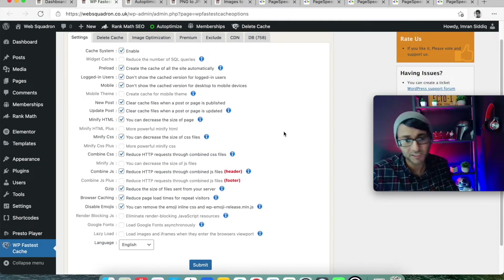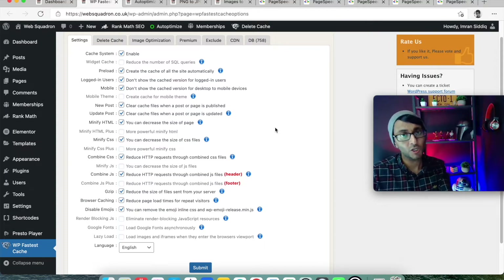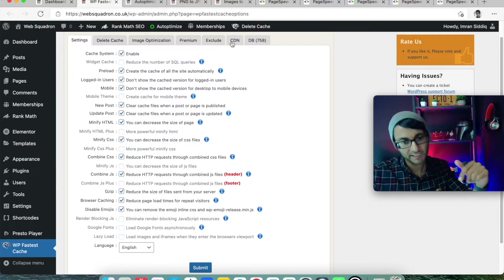We also have WP Fastest Cache — not everyone uses or likes it but it's free so I use it. Here are my settings for that — take a screenshot, open your own website, and tick the relevant options.